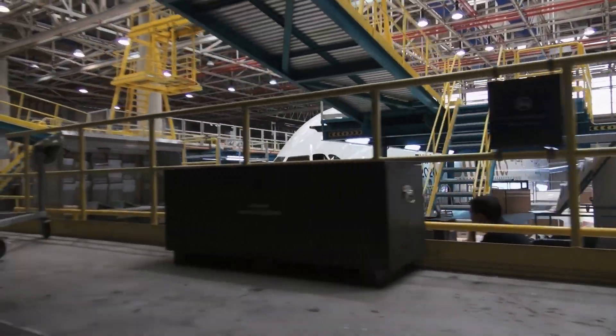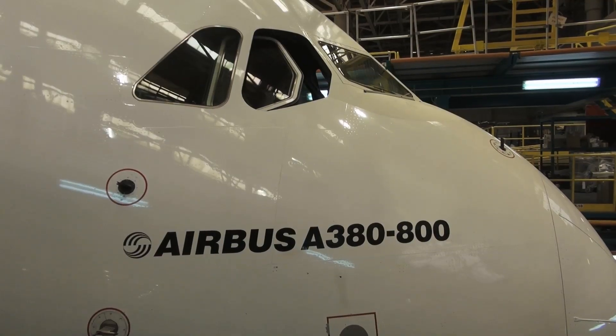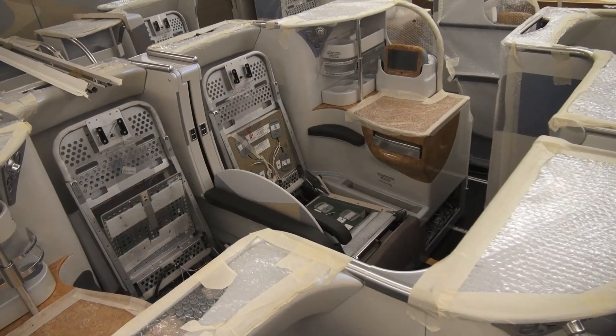During G&TV's visit, two Airbus A380s were in the engineering shop for a maintenance check. It can take around 30 days to service an A380, and 50 to 55 days for a major service and complete interior refurbishment.